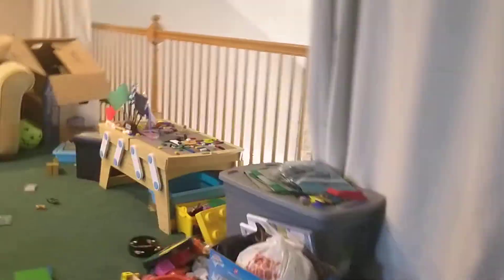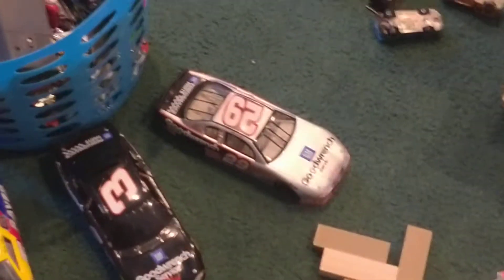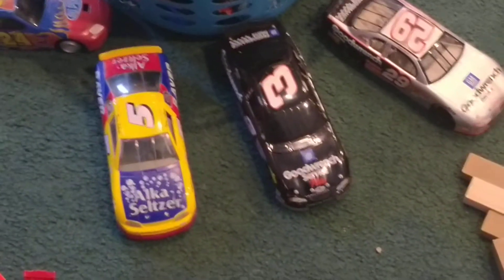This Chevy is one of my favorites — it is a Kevin Harvick Goodwrench car, really cool looking paint scheme. I love this scheme. Now we have three Chevy 1:24s and they're all right here: Kevin Harvick, Dale Earnhardt Senior, and Terry Labonte.